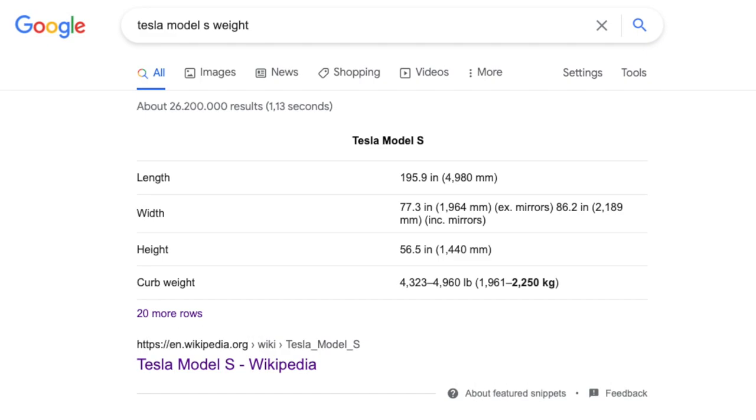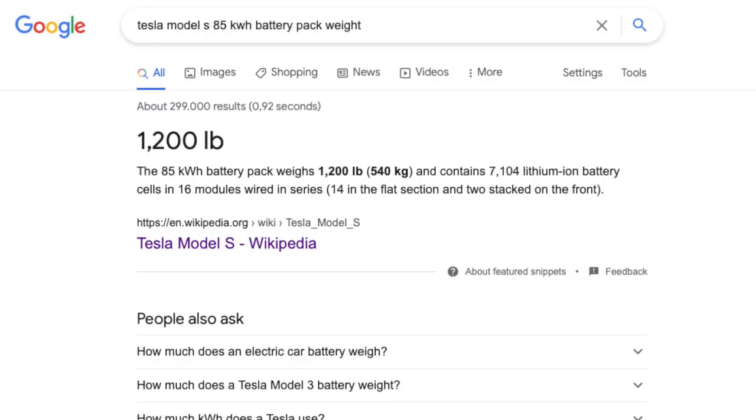A Tesla Model S weighs about 4,500 pounds or about 2,000 kg. The battery makes up at least 1,200 pounds or about 540 kg of the total weight, depending on the battery pack you pick. So about a quarter of the material needed by weight is part of the battery pack. I think it is safe to assume that electric vehicles will probably get increasingly popular in the upcoming decades, and thanks to that revolution, batteries will too.